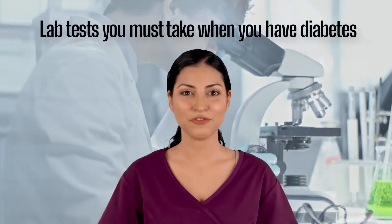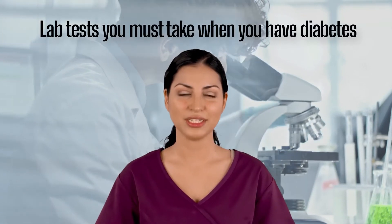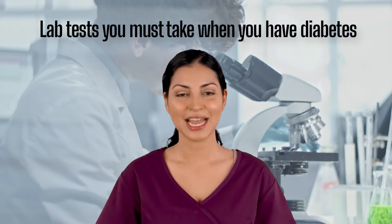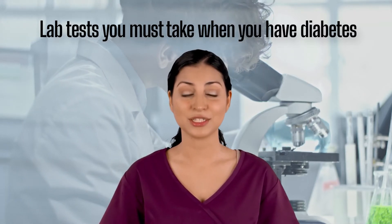Every person living with diabetes has different chances of developing complications. Each individual has different genetics, lifestyle, educational attainment, and access to healthcare. Because of these differences, some people might develop complications and some might not.